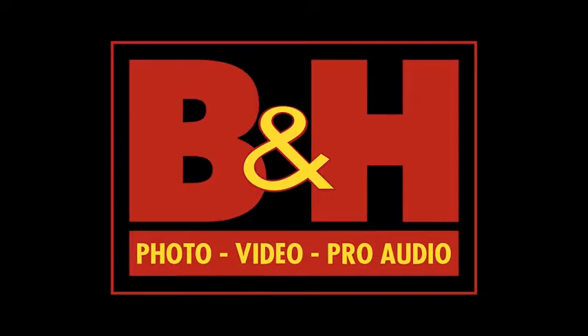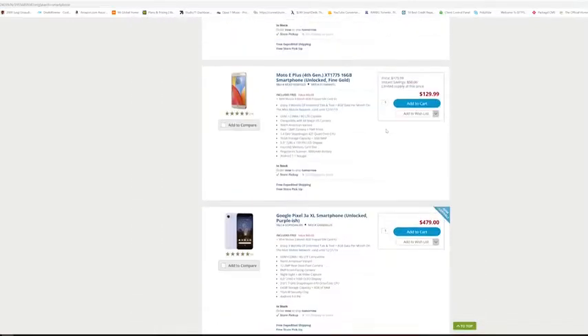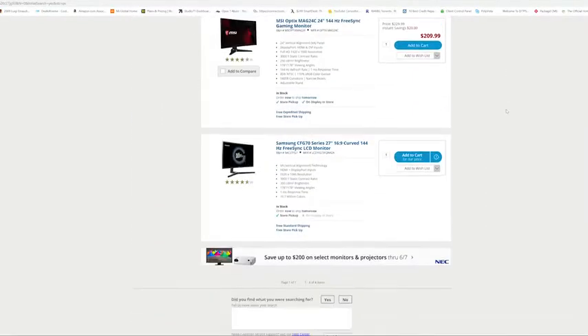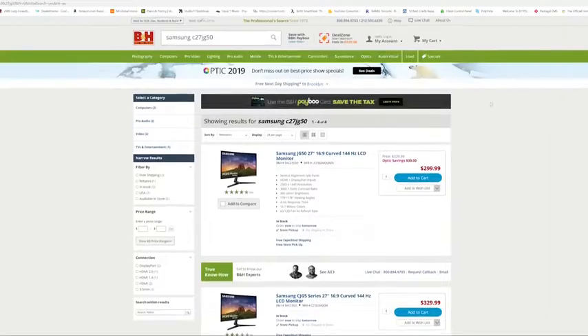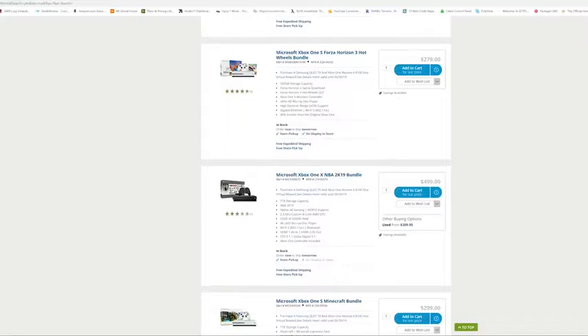This video is brought to you by B&H Photo, where not only can you find the latest electronics and camera hardware, but also gaming hardware, including monitors, consoles, games — you name it. Definitely use our link down below to check it out, and let's jump back in.